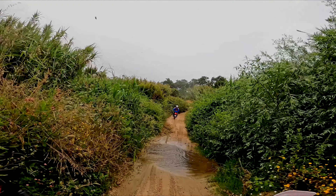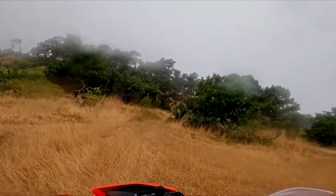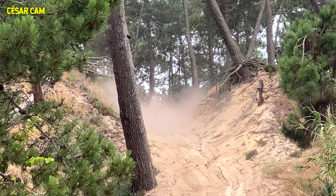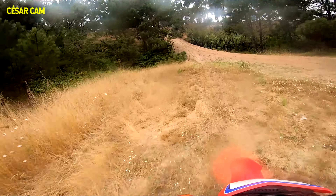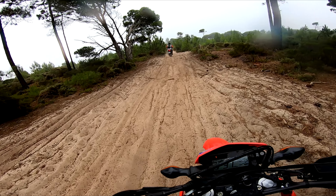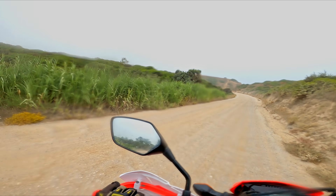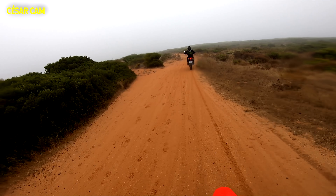Just before the Meco climb, the rain started to fall, so we needed to send it and get out of there fast. Let's go, Cesar! As we kept moving it started pouring. But hey — one amazing trail, amazing views, two amazing bikes, and two adventure riders having fun.